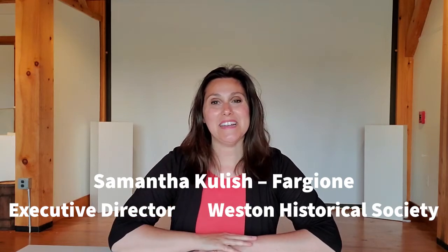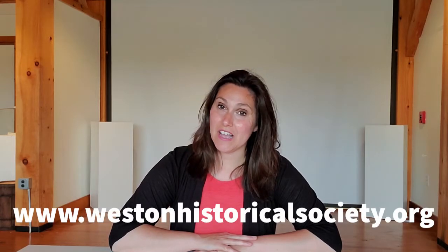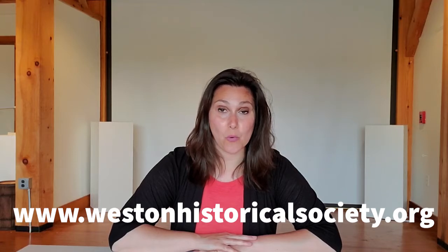Hi, everyone. My name is Samantha Kulish-Vargione, and I am the Executive Director here at the Westin Historical Society. Thanks for joining us for another History from Home Kids' Corner video. Don't forget, at the end of the video, you can download a fun activity on our website, westinhistoricalsociety.org. You can find it on the History from Home Kids' Corner page. I have something special to share with you today.